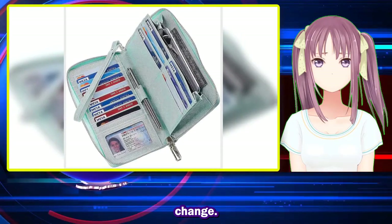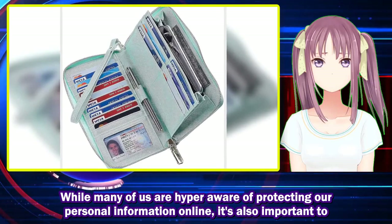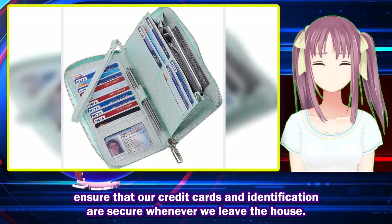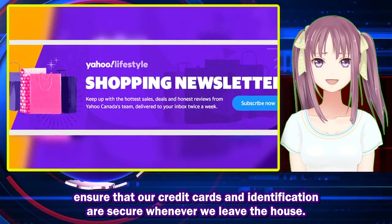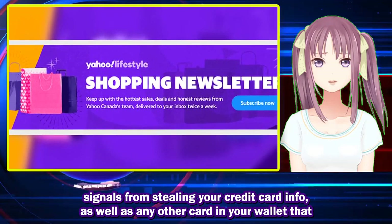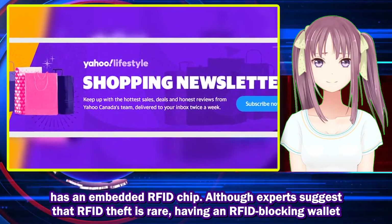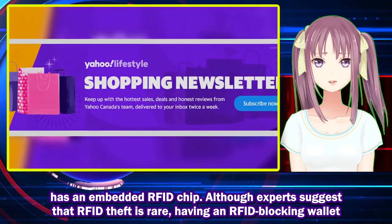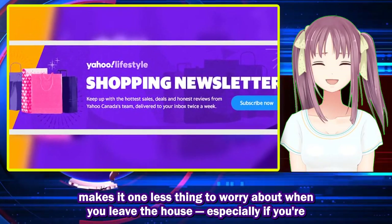While many of us are hyper aware of protecting our personal information online, it's also important to ensure that our credit cards and identification are secure whenever we leave. Radio frequency identification blocking, or RFID, wallets can help keep your accounts safe from getting hacked and block risky RFID signals from stealing your credit card info, as well as any other card in your wallet that has an embedded RFID chip.